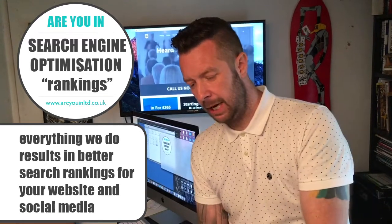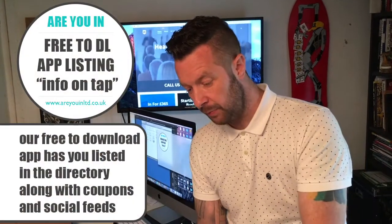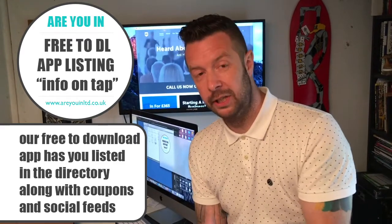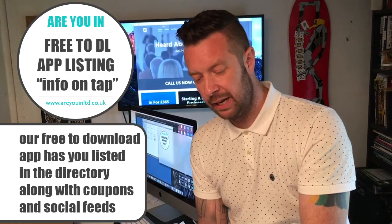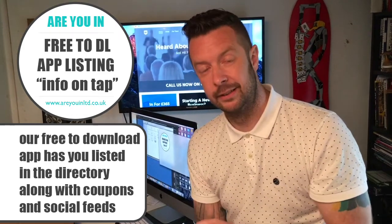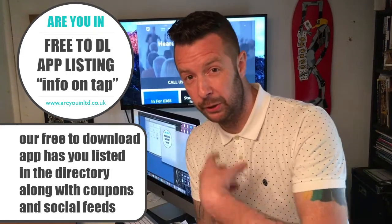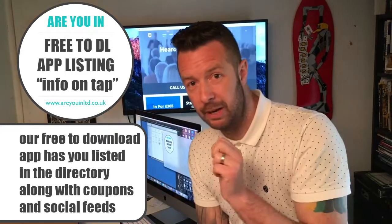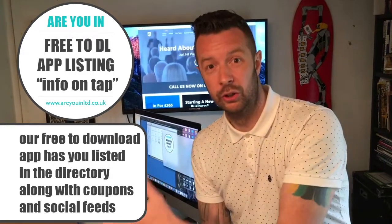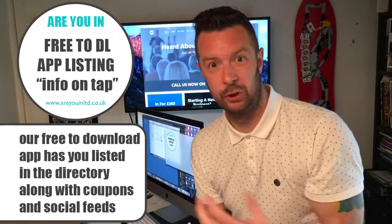You also get a listing on our free-to-download app. It features a directory separate from the online directories, a coupon section, and live social media feeds — so everything we put on social media is readable through the app. People don't have to go to Instagram, Facebook, Twitter, or YouTube separately; it's all there, giving you maximum exposure.